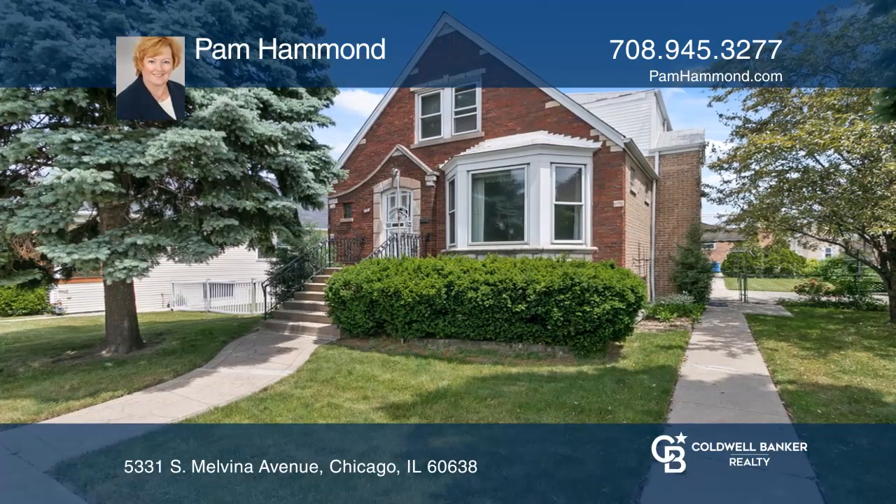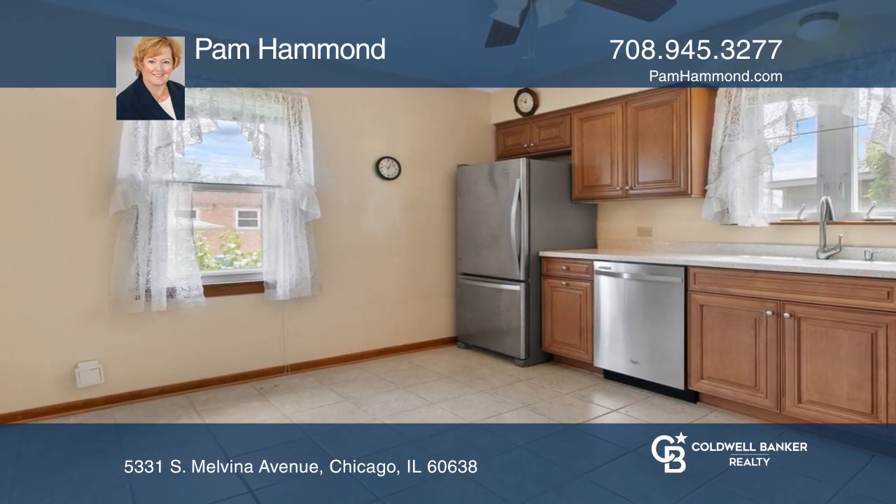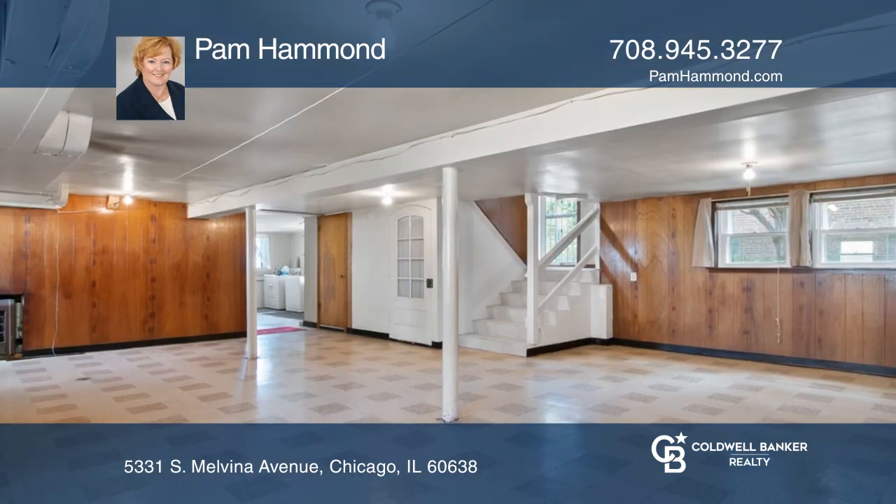Opportunity knocks with this five-bedroom, three-bath home. Enjoy two kitchens, two living rooms, and a finished basement.